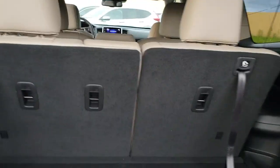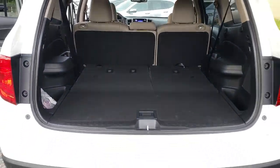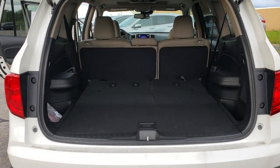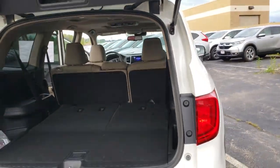Of course, it does have the third row for seating. If you do need more room, these seats fold right down to give you some more room. The second row will fold down as well to give you much more room. It does have a power lift gate with an adjustable height.